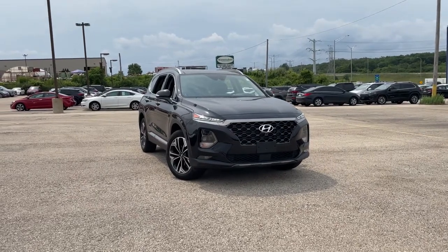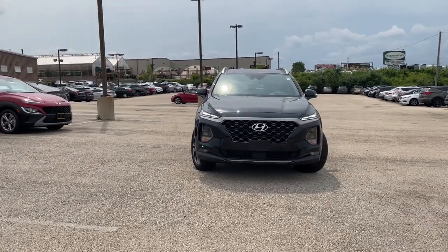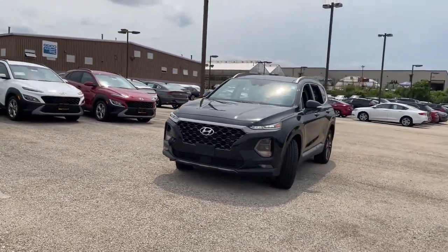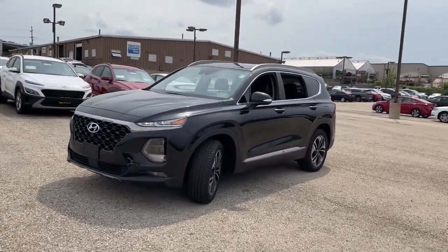Picture yourself in the 2019 Hyundai Santa Fe. With less than 15,000 miles on the odometer, this vehicle provides excellent value. Handsome and versatile, this Santa Fe brings ease and comfort to your busy lifestyle.